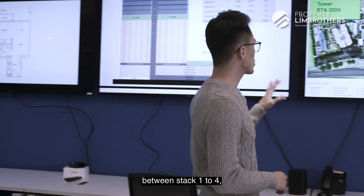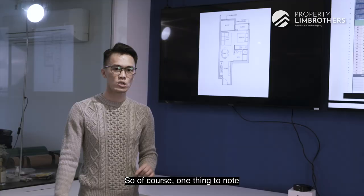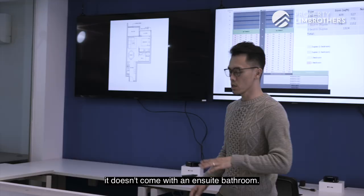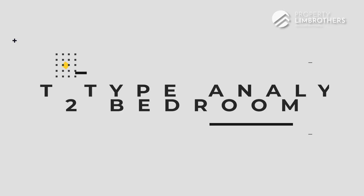Between stacks 1 to 4, it doesn't really matter if you're on a high or low floor because you'll face the same view, and with Midtown Square fronting you at a good distance, the views are more or less the same. One thing to note for the 1-bedroom is that other than differences in facing and balcony, it does not come with an en-suite bathroom, so if you're particular about that, take note.